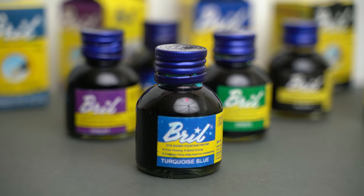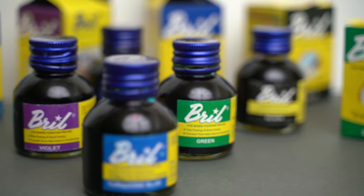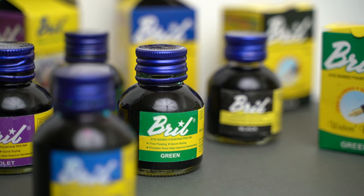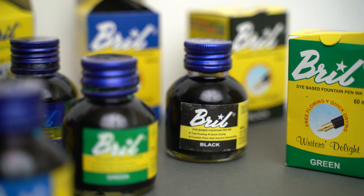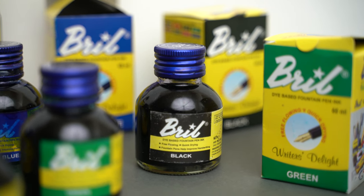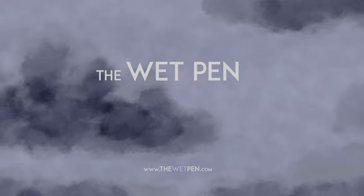All of these inks dry nice and quickly, and I really like the color of the turquoise blue, especially on good paper. The green is sort of nice too. Otherwise, I probably wouldn't go out of my way to track down any of these inks again, but they're all perfectly good if you happen to run across them in a shop in India, especially for the price. My next video is going to be pretty quick, and then I'll get to some really cool inks, I hope. Don't forget to subscribe to my channel, and I'll see you back here next time with a new video about fountain pen ink. In the meantime, enjoy your pens and inks out there, everyone. See you next time.